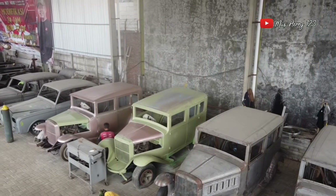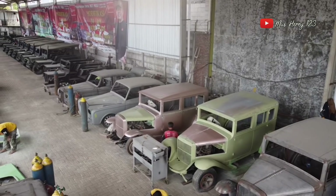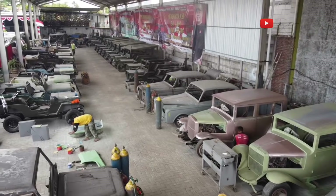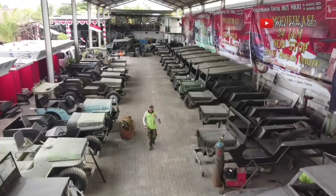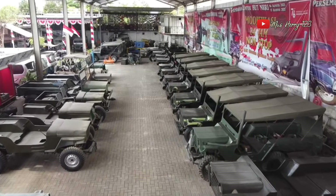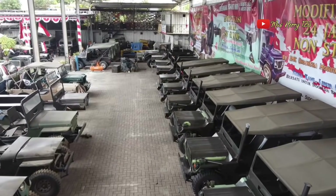Oke Pak Iwan, tadi saya sudah lihat-lihat bengkelnya — luar biasa banget. Menurut saya, dari beberapa bengkel Willys yang ada di Indonesia, saya rasa bengkelnya Pak Iwan ini bukan bengkel main-main. Ini serius banget — besar banget, luas banget, dan garapannya banyak ya Pak Iwan. Alhamdulillah, bukan banyak-banyak — itu dari seluruh Indonesia Pak. Dari Asia juga, dari Korea, dari Australia — paling banyak Australia Pak.